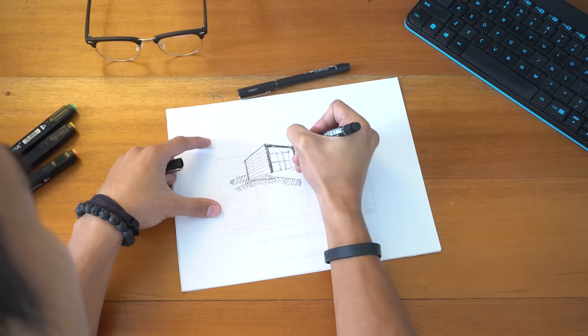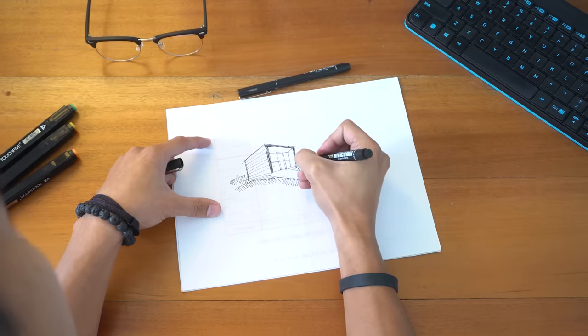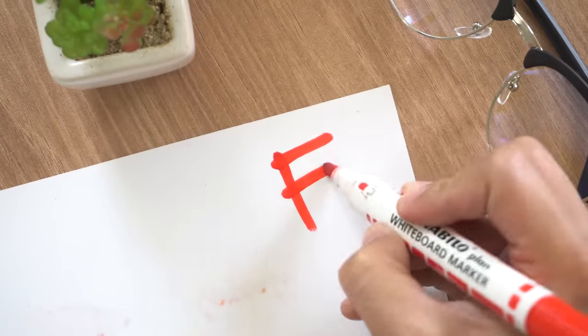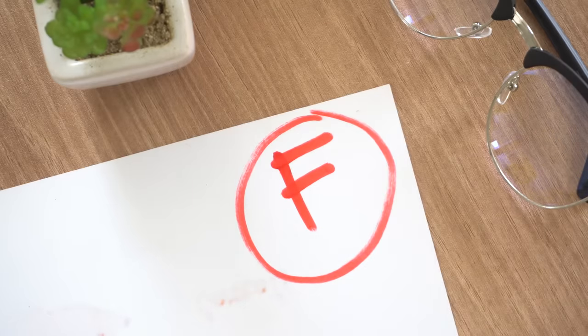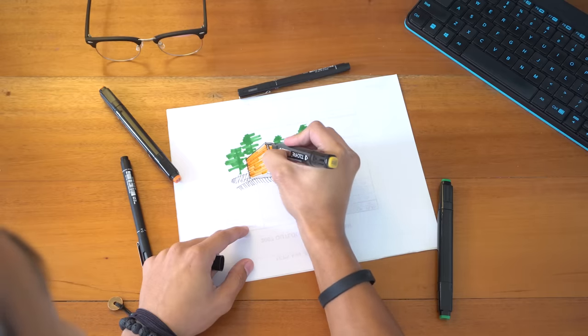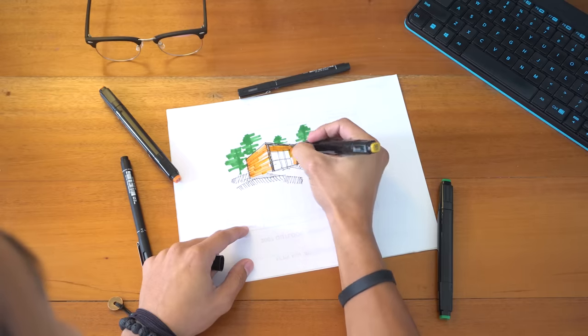Tip number one: design for people. Back when I was in school, I used to just create plans and drawings that were suited to my liking. I just drew up buildings that looked good to me and I always had low grades. It wasn't until I was in my fourth year that I was able to understand how architecture and design really is. I found out that the designs I was doing weren't for me, but for the clients or users of the building.